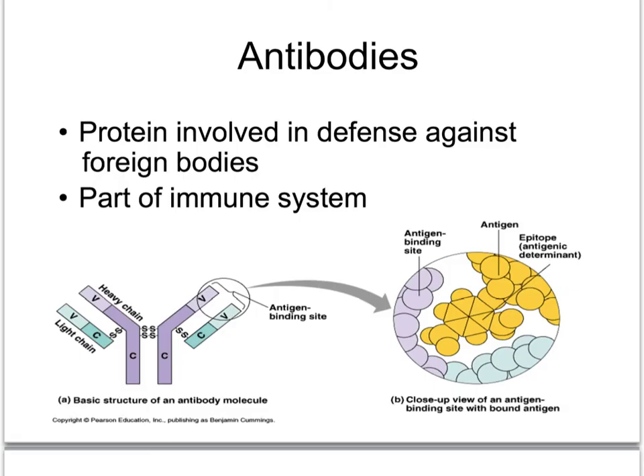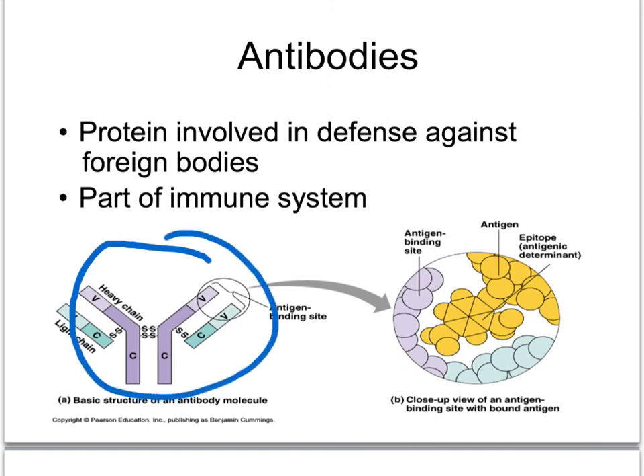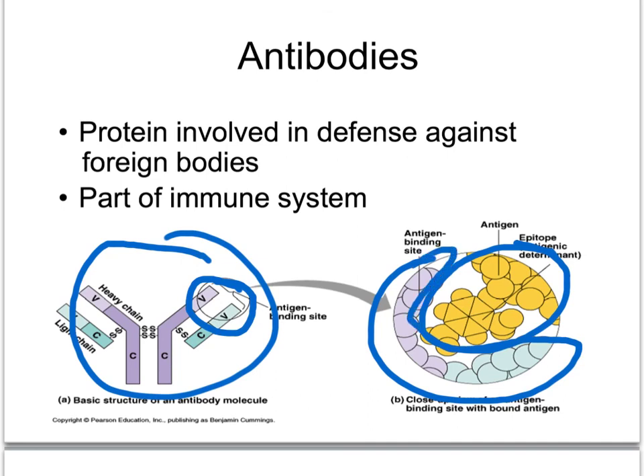Antibodies are another important example of how shape dictates function. Antibodies have a very unique shape on their ends, which allows them to attach to a virus that complements that shape. Just like an enzyme with its substrate, an antibody has a complementary shape to its antigen — the antigen fits right inside the antibody. So one antibody works on one antigen because their shapes complement each other.